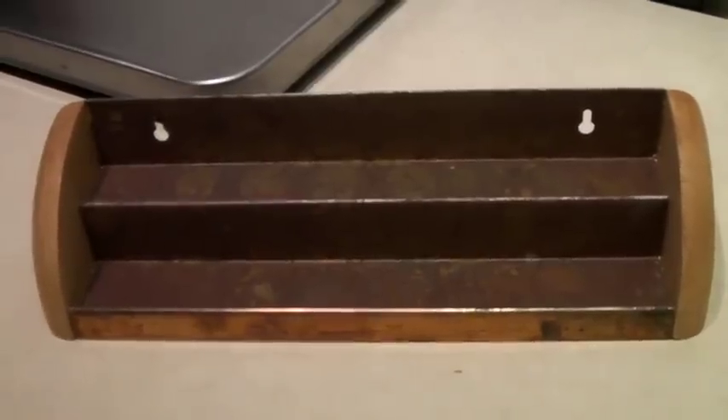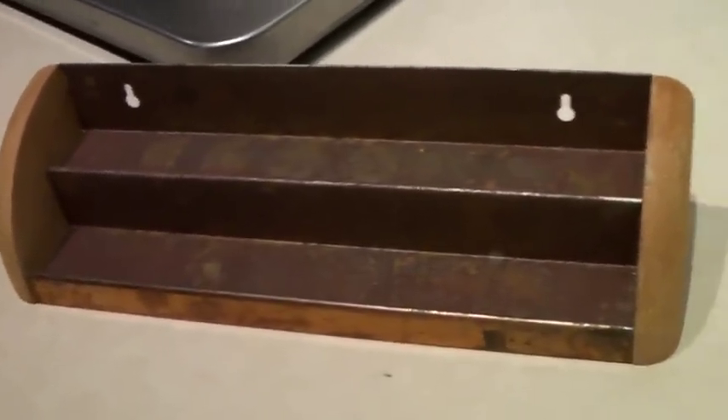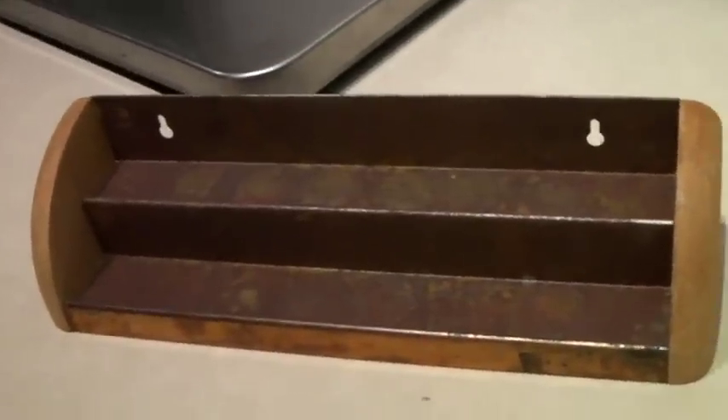I was looking at this in storage the other day thinking, 'Who is going to buy this?' Jay got it — he knows people buy little shelves. There's wood on the side, definitely rusty. It's a little spice rack type thing. You can hang it up or put it on a shelf. The day after I was thinking that, someone bought it. It sold for $20.